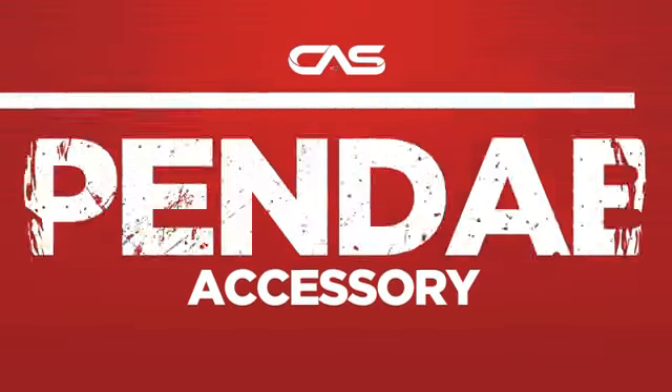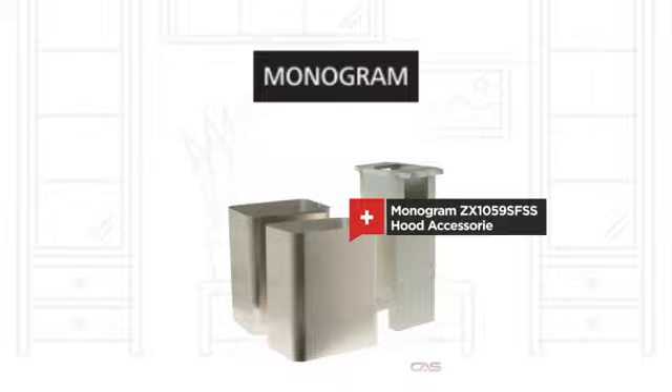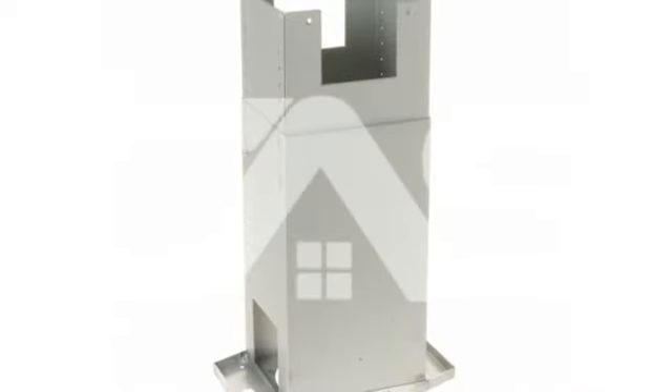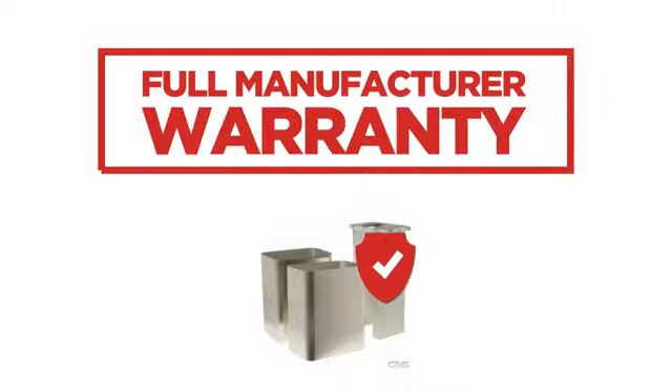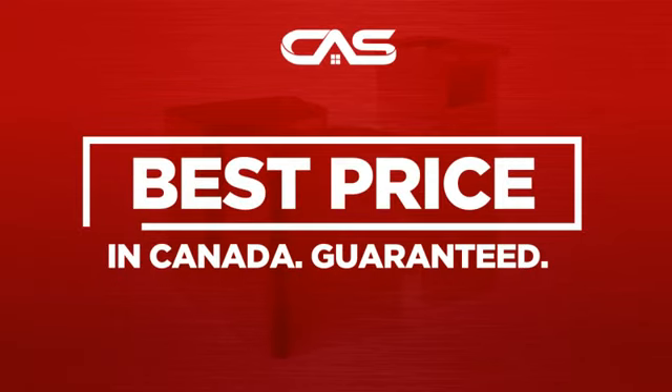Need a dependable accessory? Try this hood accessory model from the trusted brand, backed with a full manufacturer warranty. And only at Canadian Appliance Source, you get this accessory at the best price in Canada.